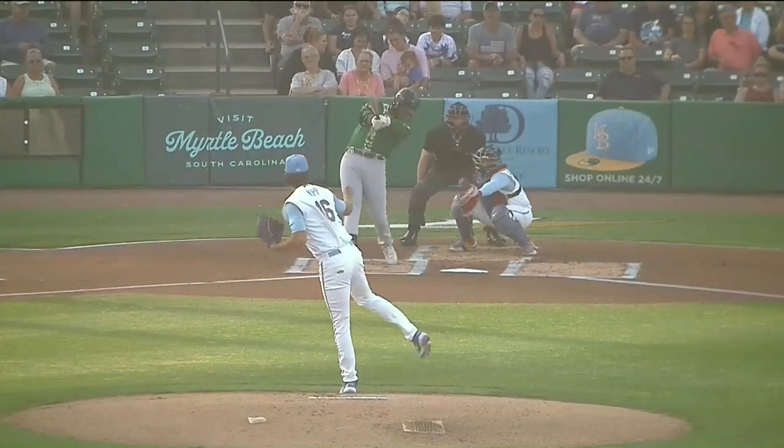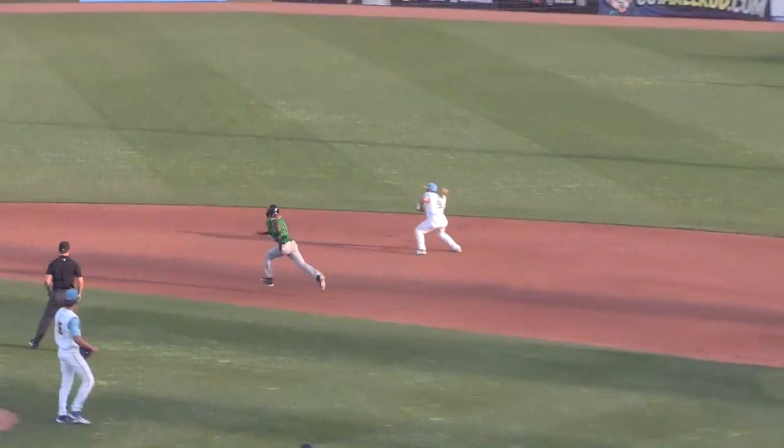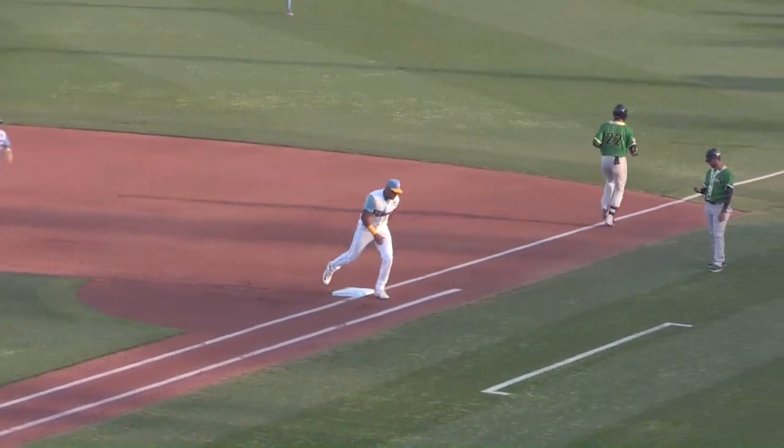Hernandez backhands and fires to first base. Goes to second base, there's one back to first. And the Pelicans turn another double play.